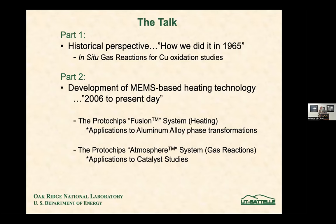Part one is going to be how we did it in 1965, when we were doing in-situ gas reactions for studies of the oxidation of copper. Then in part two we'll jump to the present day, starting around 2006 with the new MEMS-based heating technologies. We'll cover the Protochips fusion system for heating applied to aluminum alloy phase transformations, and the Protochips atmosphere system for gas reactions with applications to catalyst studies.